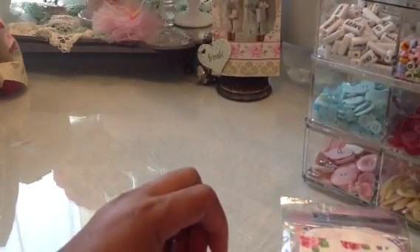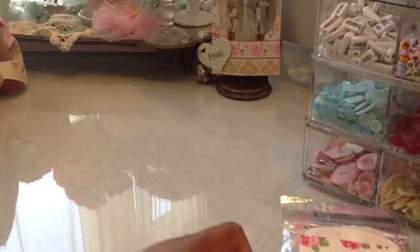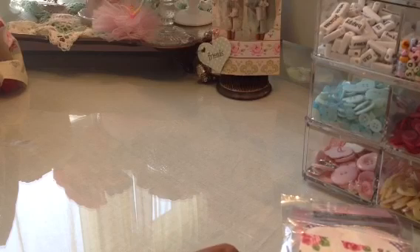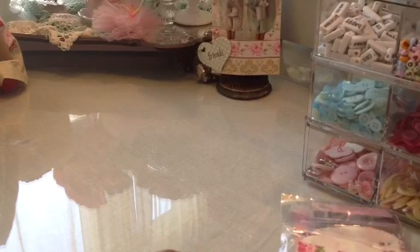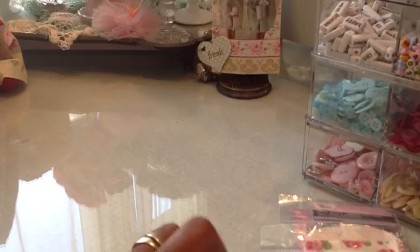Hi guys, this is Elise with a small Hobby Lobby haul and also a few cards. I have been on a card making kick lately, and if you follow me on Facebook and Instagram you will have seen some of the cards that I've made lately. So I'm going to make a few more actually today.